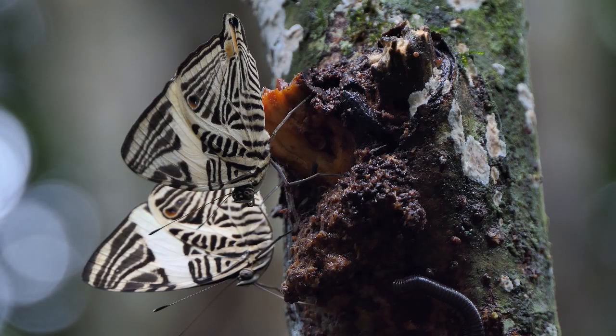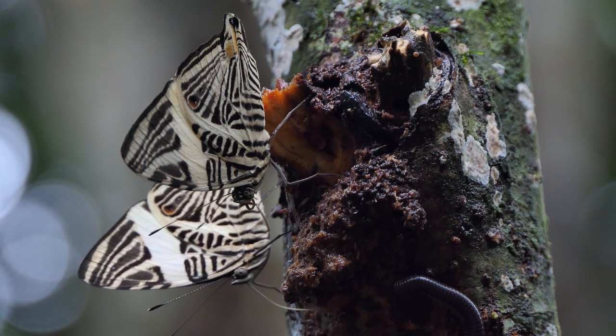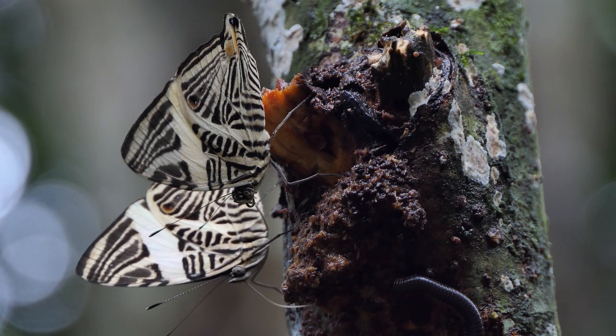This was a short commentary on the zebra mosaic butterfly. I hope to see you in my next video. I have over 1400 videos on my channel covering butterflies and moths that you can watch.